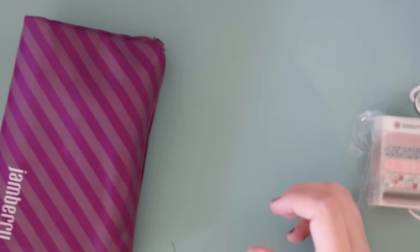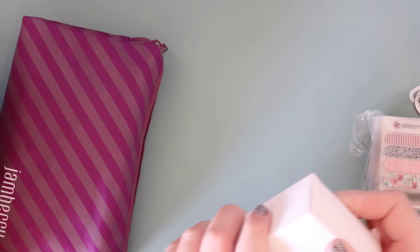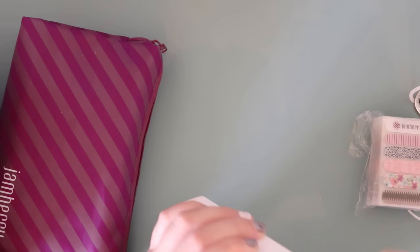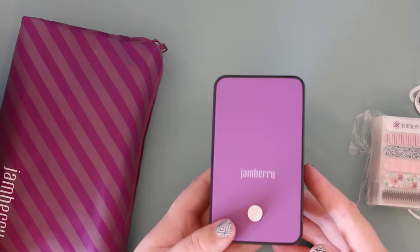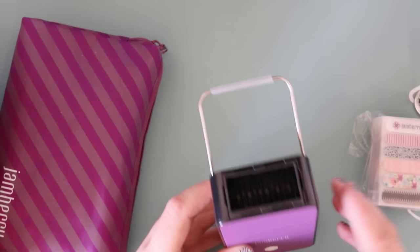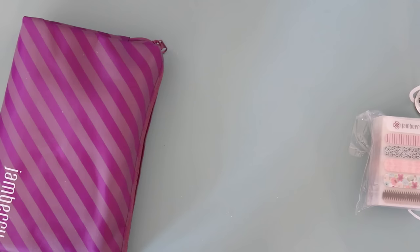Lastly you get the Jamberry mini heater. This is what we use to heat up the wraps. You don't need it to start — you can just use a hairdryer — but you will get better results from the mini heater. It has a power plug and a little stand. You just press the button and it blows out fan heat to warm up your wrap, then click again to turn off.